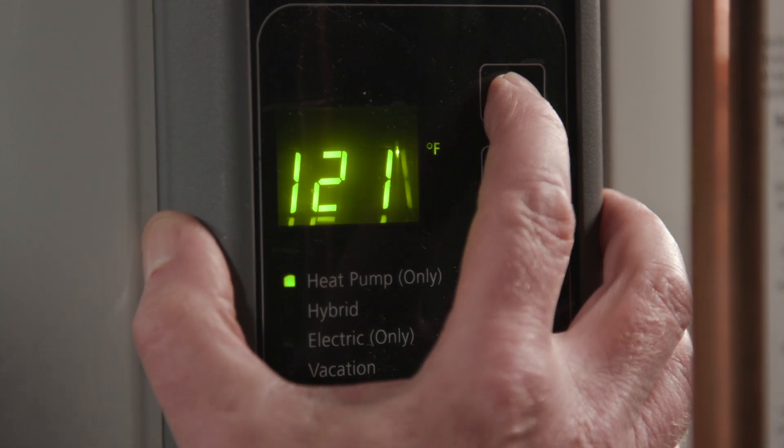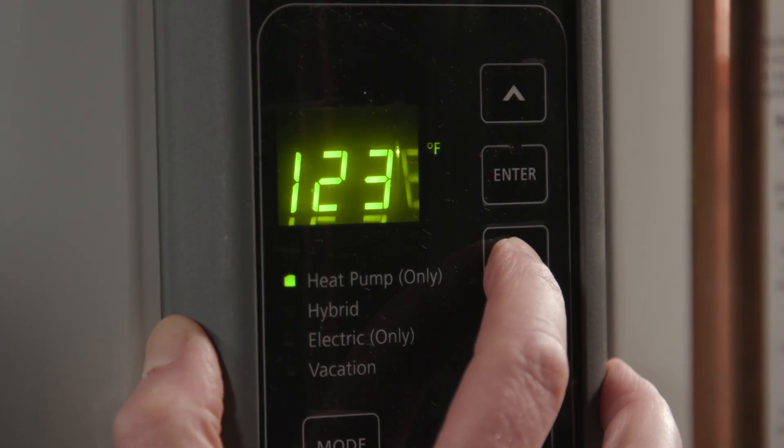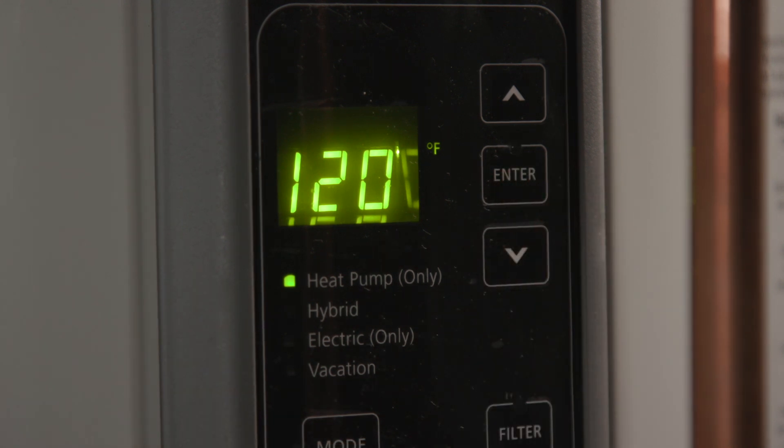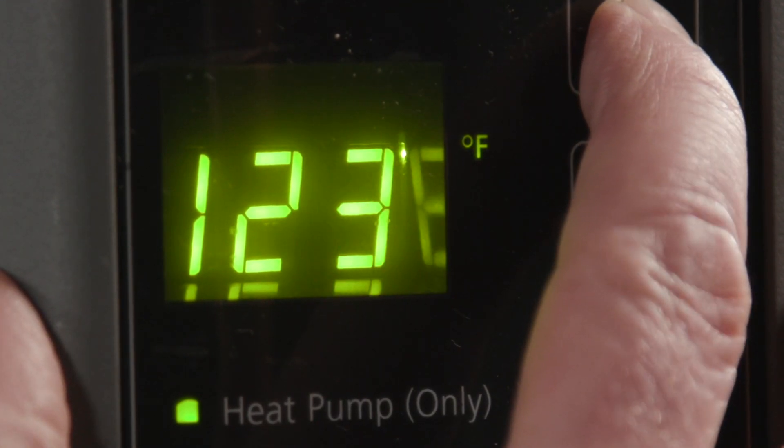Heat pump water heaters are pretty straightforward, but there are a few ways you can maximize your savings. Set the temperature according to your preference — lower temperatures save energy and higher temperatures allow the unit to handle more demand. High temperatures also increase the risk of scalding, so a common default setting is 120 degrees Fahrenheit. If you find you need more hot water, you can try increasing the temperature setting. To avoid scalding at high temperatures, a mixing valve can be installed.